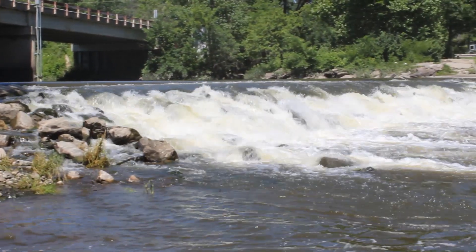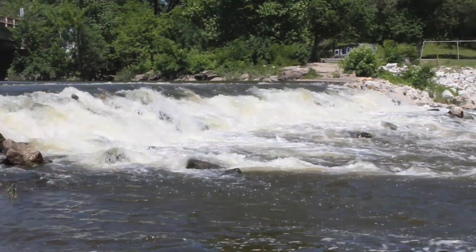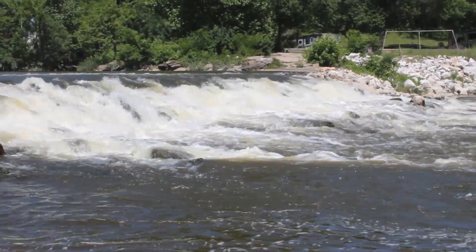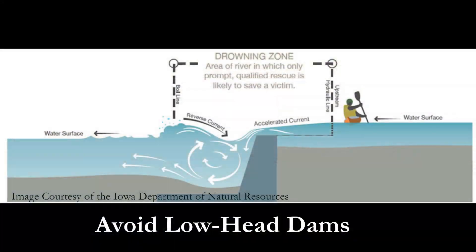Before launching, make note of the Lowhead Dam spanning the river. Lowhead dams are extremely dangerous and have led to the fatalities of Iowa anglers, boaters, paddlers, swimmers, and would-be rescuers. Powerful recirculating hydraulics at these small dams can trap and drown unsuspecting river users. Lowhead dams should always be avoided. If you see warning signs of an approaching Lowhead Dam, exit the river and portage around.